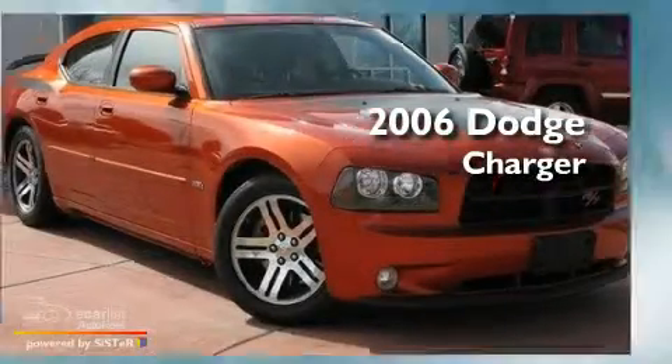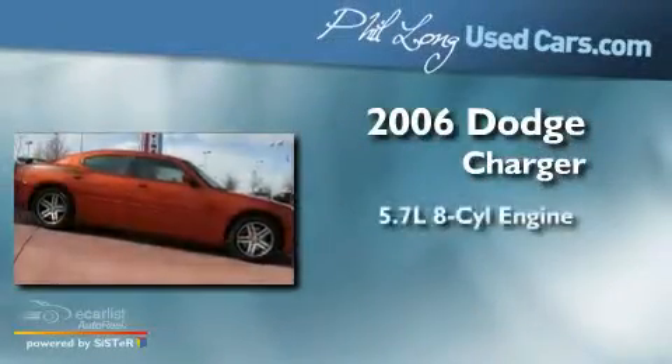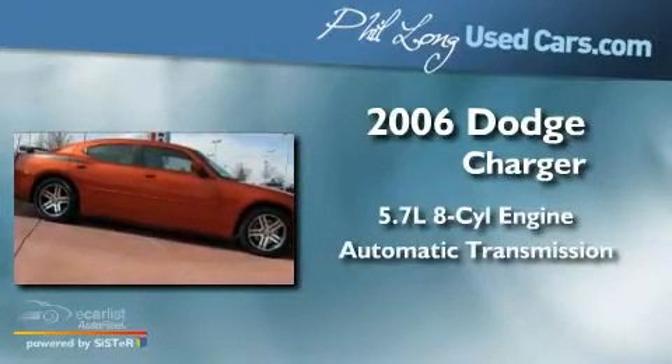This is a 2006 Dodge Charger. It has a 5.7-liter, 8-cylinder engine and an automatic transmission.